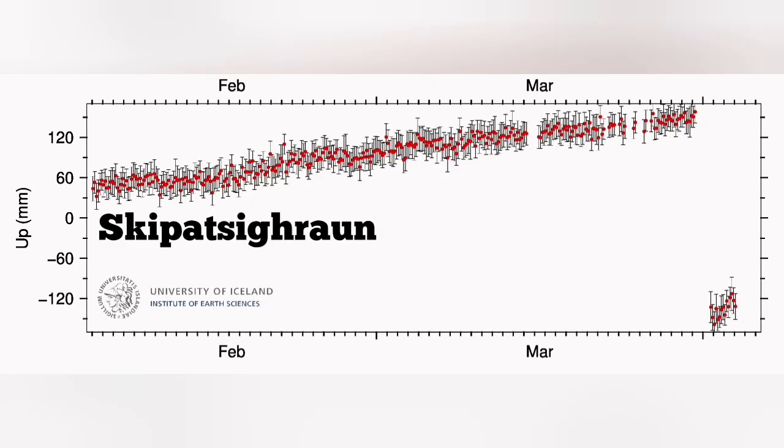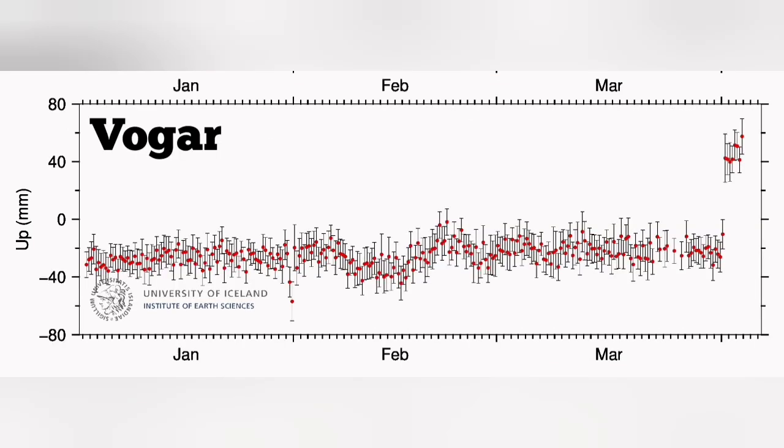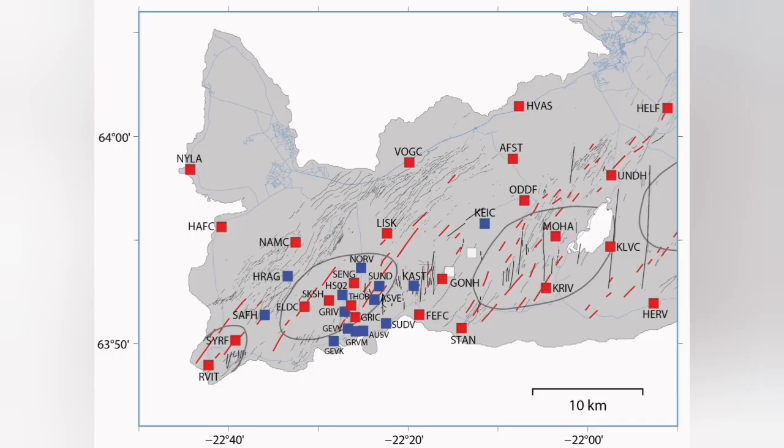We also show you the stations on the map. You can see that they are all located to the north of this Grindelbeek-Sortsengi area. The most interesting was the GPS data from the Vogel, which up to that point was quite constant. Then we had a rise — the land is rising.